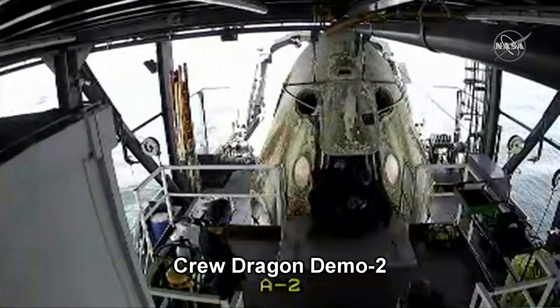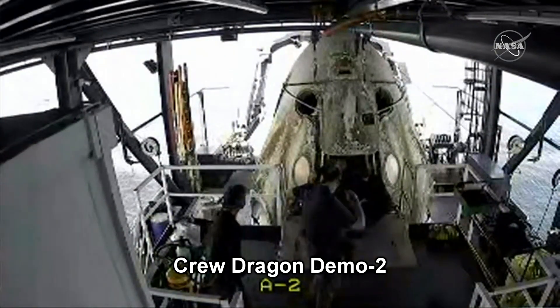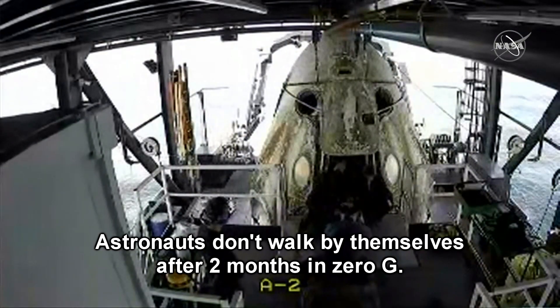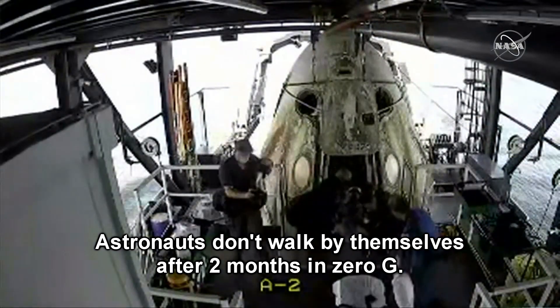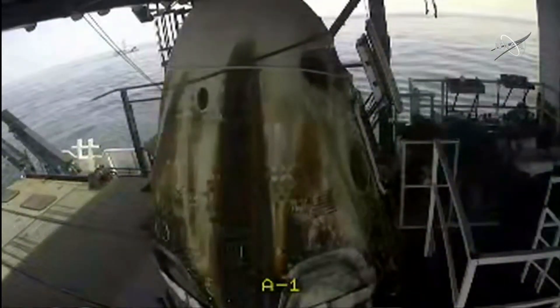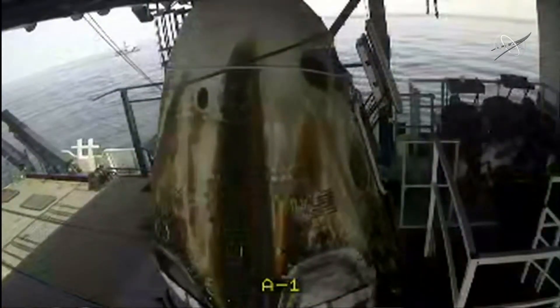We're just standing by for spacecraft commander Doug Hurley to make his way out into the fresh air for the first time in 64 days. They're getting set up and it looks like we've got him out — we've got him seated.